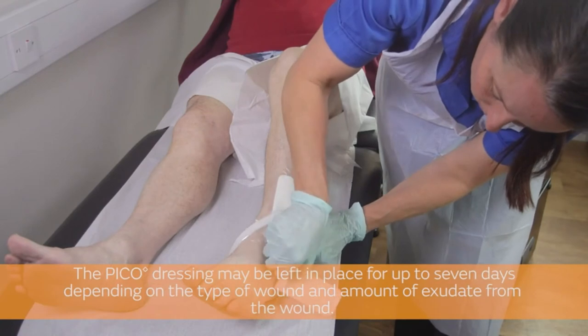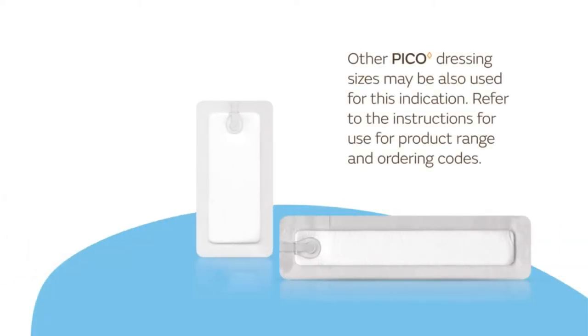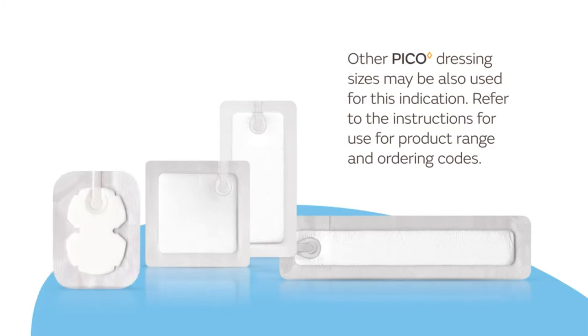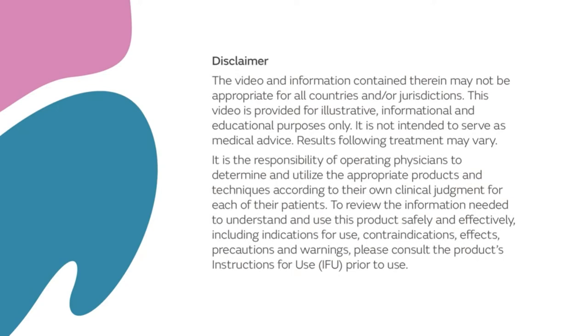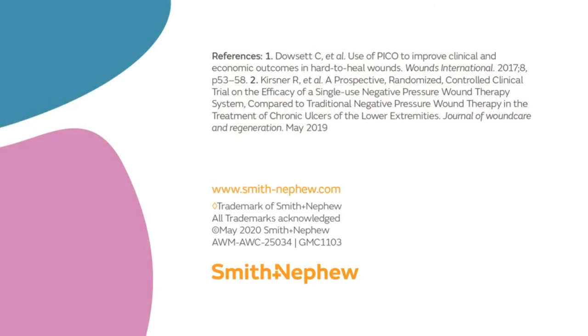Once the dressing is applied and sealed, you can decide whether to bring the patient back to clinic — the dressing can stay in place for up to seven days. A range of pad sizes is available, and your local Smith & Nephew team can help with the decision depending on wound size and type. That was a whistle-stop tour of the application on a leg ulcer — showing how easy it is to apply under compression bandaging.